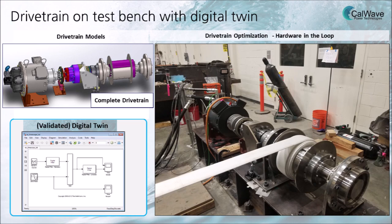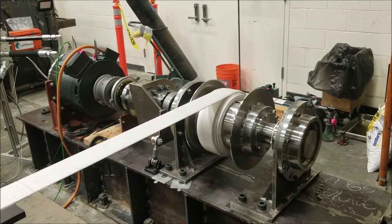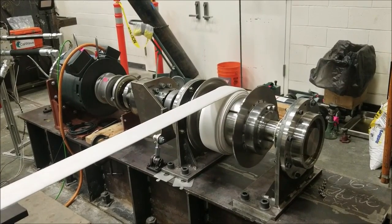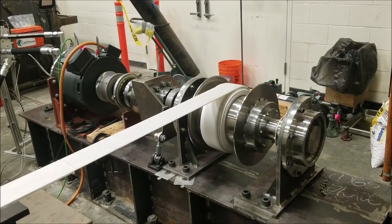The HydroNode utilizes CowWave's proven and efficient winch-type drivetrain architecture. The robust controls are enabled by a digital twin we've developed and tested in our lab facilities for years. Our team of 6 full-time members has been working closely together since 2014.